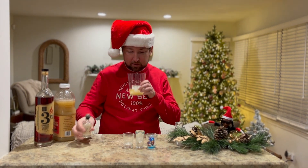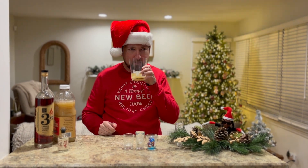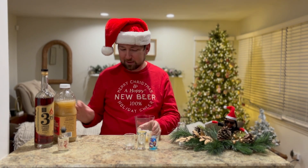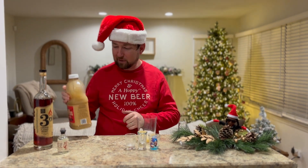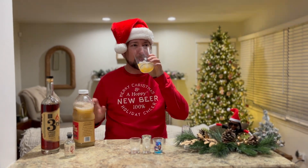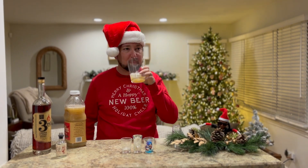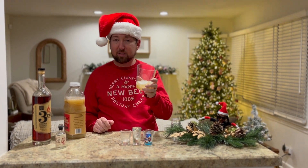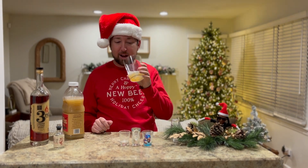I'm gonna give this a smell — oh my gosh, that smells like fresh-picked Michigan apples. That is really nice. The camera person told me to take a sip, so I'll take a sip. You know what, I don't even know if I need to mix anything else in — this could be enjoyed on its own. It's low proof, this will warm you up on a cold night, and it's delicious cold but I bet it's even better hot.